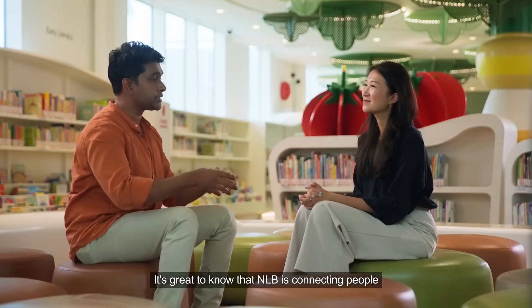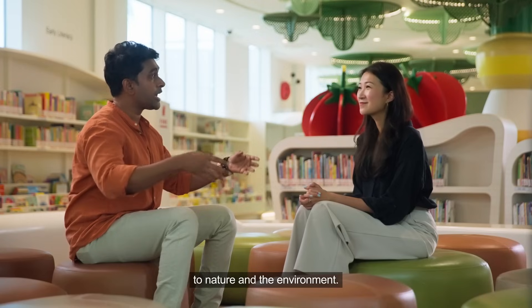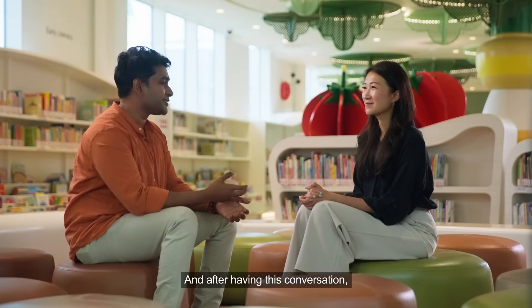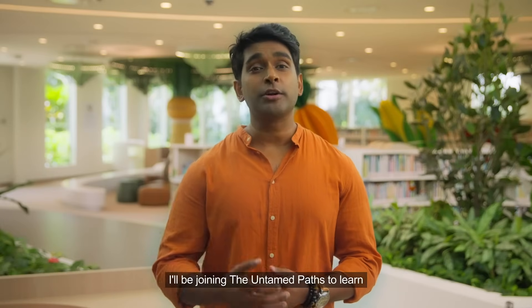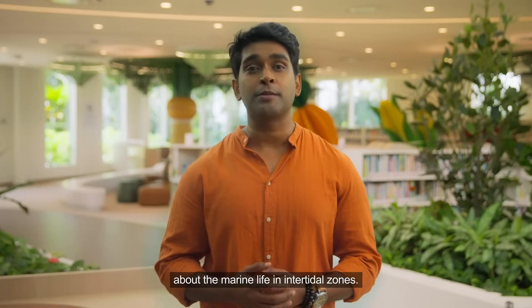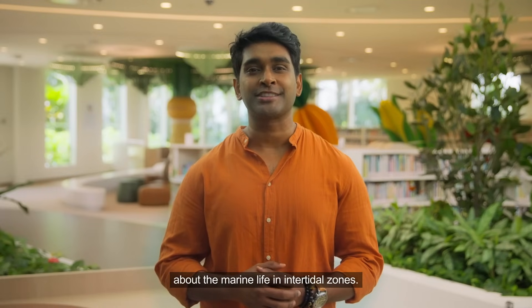Gladys, thank you so much for this very insightful conversation. It's great to know that NLB is connecting people to nature and the environment — I can't wait to experience it for myself. After hearing about the Green Market and the marine environment programs, I'm excited to get my feet wet. I'll be joining Untamed Paths to learn about the marine life in intertidal zones. Let's go!